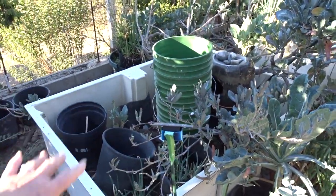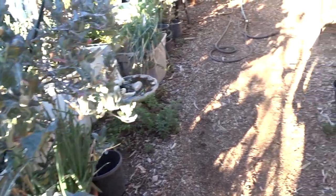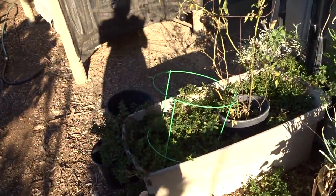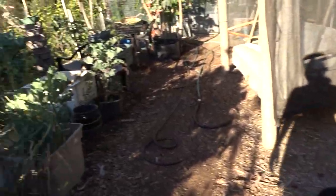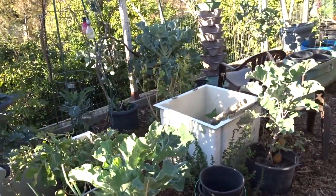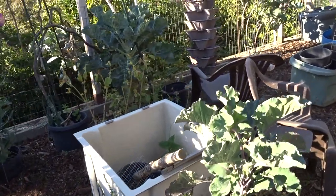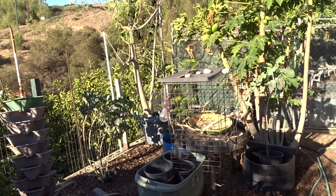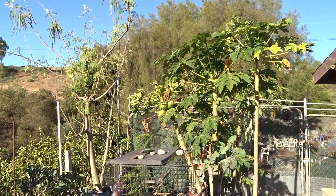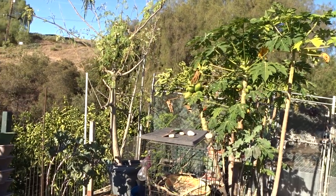I'm going to redo all this — hopefully fairly soon you'll see it all redone. The mint is doing really good in here. The walking onions, there's just too many there. So much has to be done in here and I'm just going to take my time. Right now I want to get my deck garden done and move that bird cage. Look at the papayas — absolutely full. See how they're leaning?